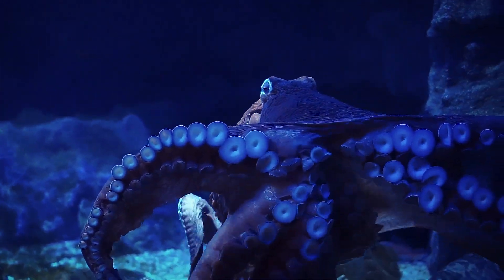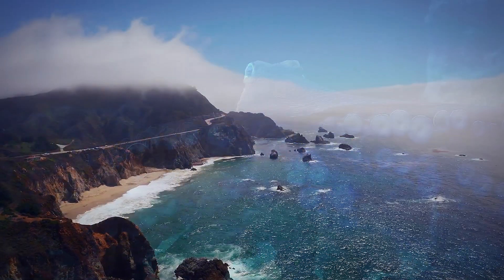The spy octopus even pets his little friend at the end, letting him know the coast is clear.